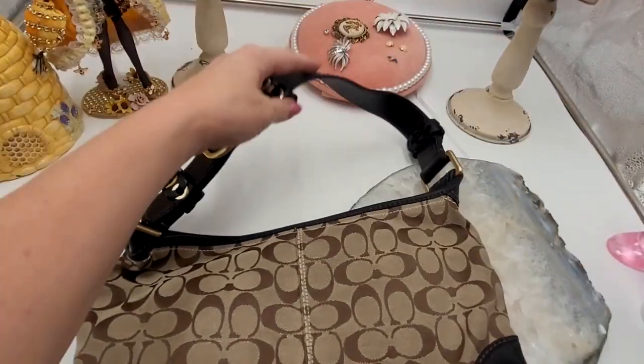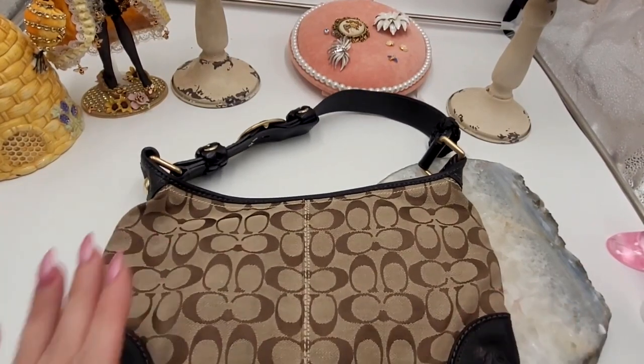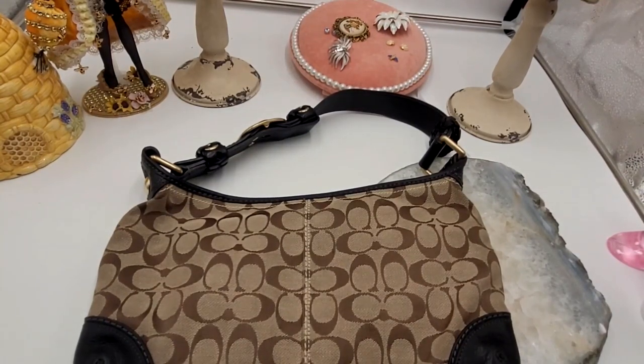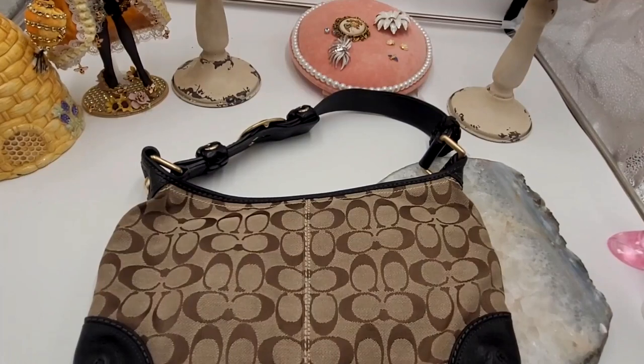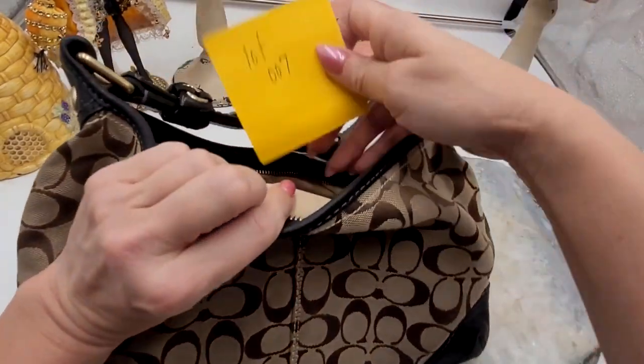Overall in fantastic condition. I'm not sure what these are selling for, but I'm doing it as a buy it now of $45. This will be lot 007.